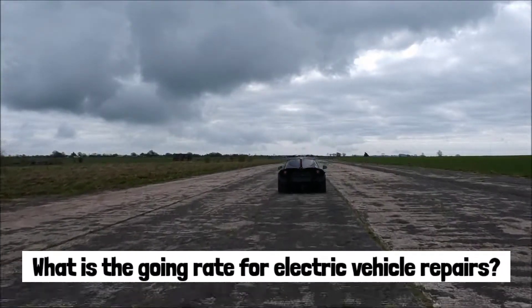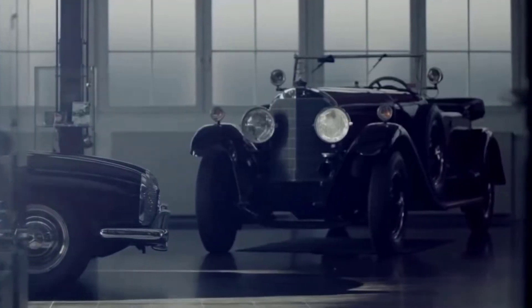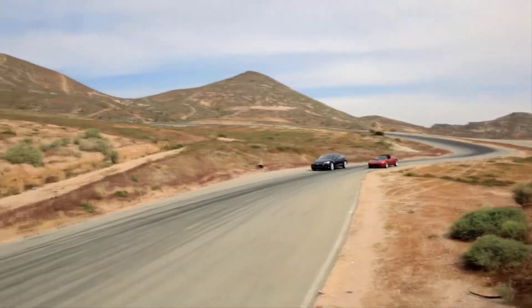What is the going rate for electric vehicle repairs? What is the going rate for a jet engine? Welcome to TechZen! In this video, we will address all of your concerns and inquiries. So let's not waste any more time and get down to business.